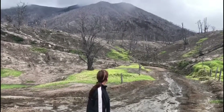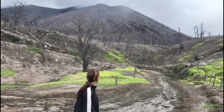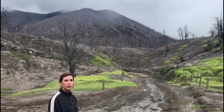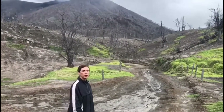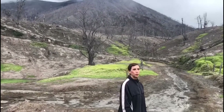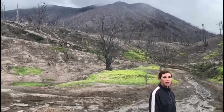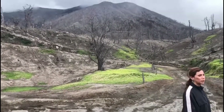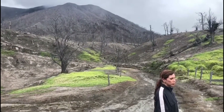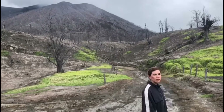Here we have the volcano — Turrialba volcano there in front of us. In 2010, it was the beginning of the activity. Between 2012 to 2016, there have been a lot of activities from this volcano with material and lava coming out of it.